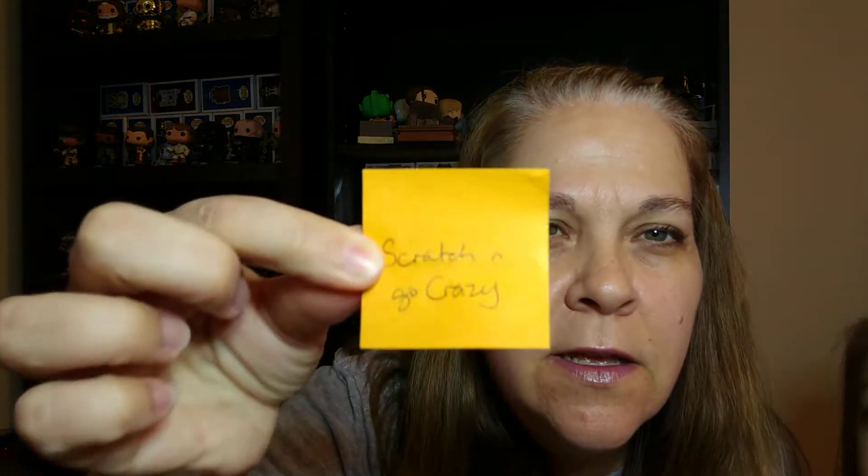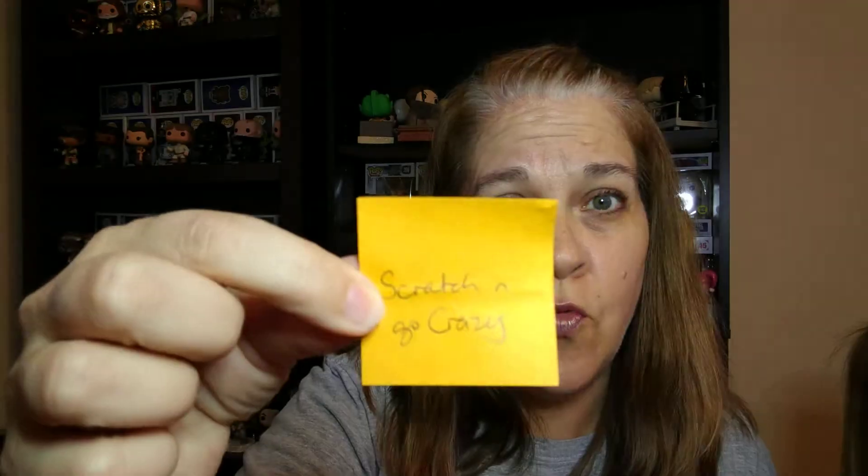My daughter Emily is going to help me draw names. Come on sweetie, come over here — say hi to everybody! This is Emily. Reach into the box and pull out a name, pull out a piece of paper. Okay, let me see who you pulled. The person who gets first choice is... it looks like... scratch and go crazy, you are number one! You get the first choice of those four Funko Pops.